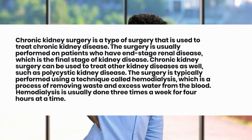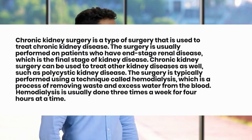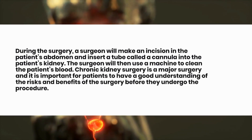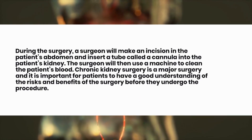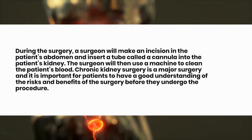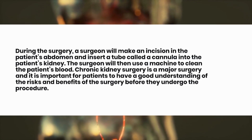Hemodialysis is usually done three times a week for four hours at a time. During the surgery, a surgeon will make an incision in the patient's abdomen and insert a tube called a cannula into the patient's kidney. The surgeon will then use a machine to clean the patient's blood. Chronic kidney surgery is a major surgery and it is important for patients to have a good understanding of the risks and benefits before they undergo the procedure.